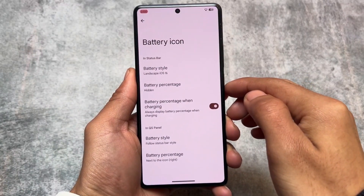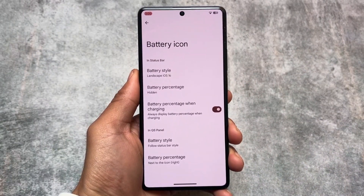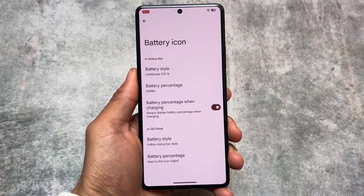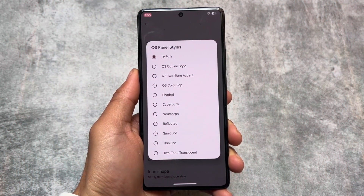Another thing is battery styles. The battery indicator is actually one of the most interesting things in a custom ROM, and if this option is present, it's great. For example, if I choose iOS 16 style, that looks good.